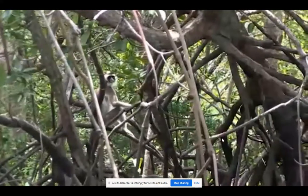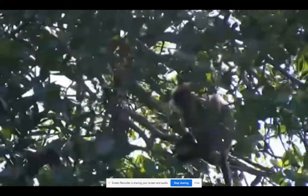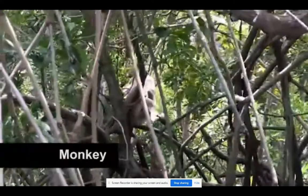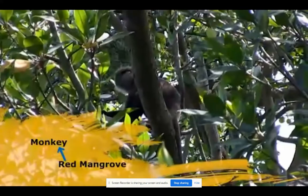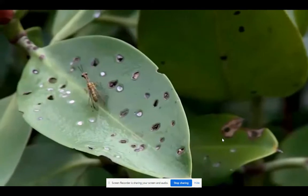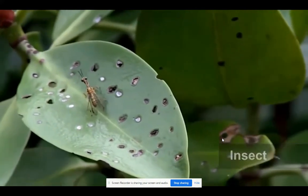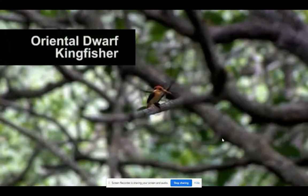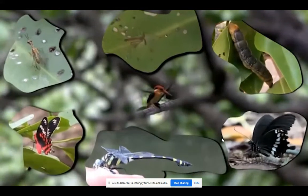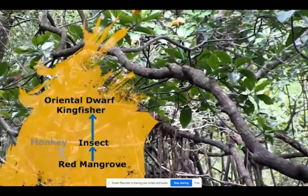Mangroves are a vital part of the food web in this ecosystem. They provide food for many animals who eat the leaves and the fruit of the trees, like these monkeys — they don't have many worries and nothing will have them for lunch. The trees also get eaten by insects; just look at all those holes in the leaves. Birds like the oriental kingfisher help control those insects and have a variety of insect and insect larvae to choose from here.